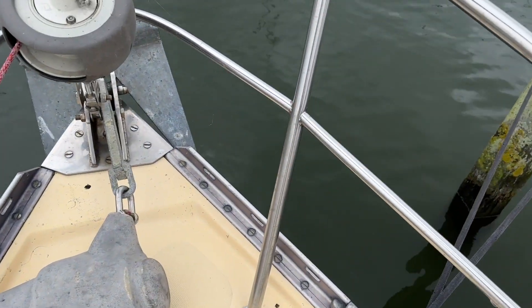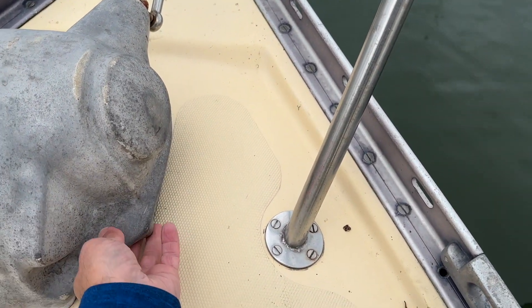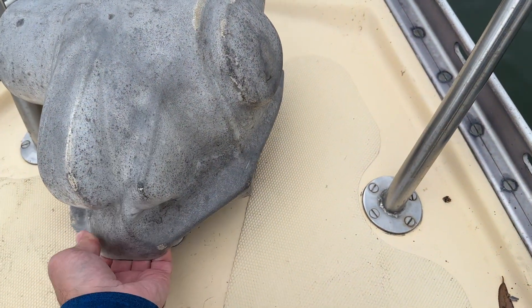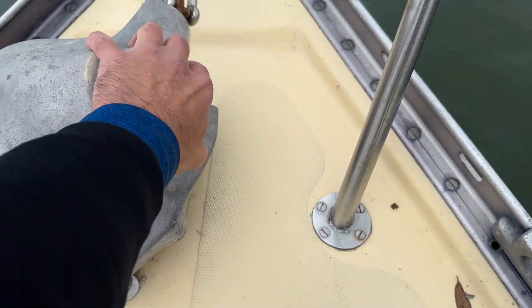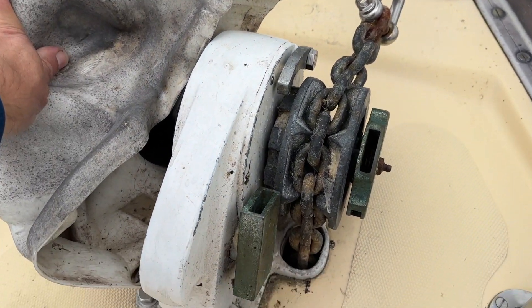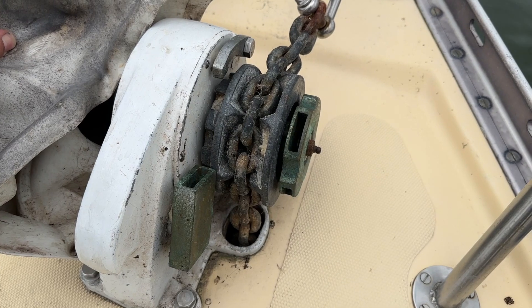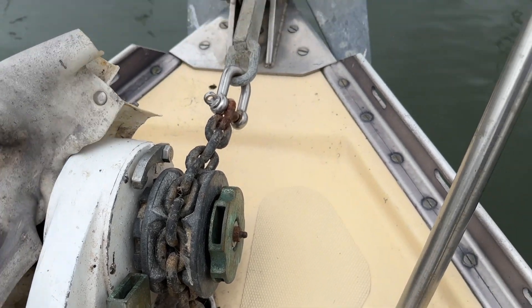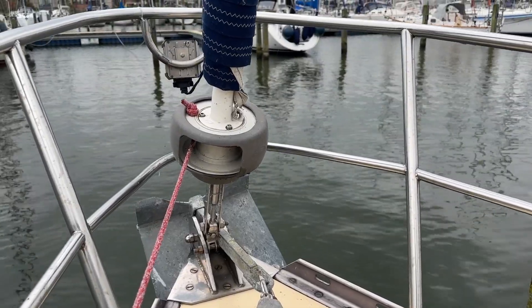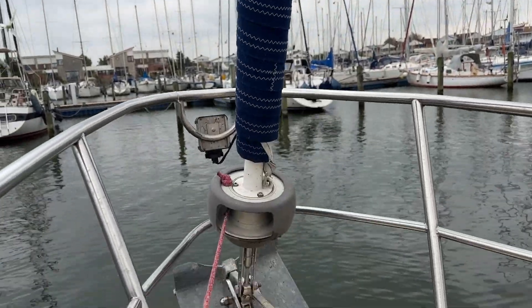Getting to the anchor. This is a manual windlass — not really thrilled about the fact that I don't have an electric windlass. But here it is. So I'm going to need a bigger anchor and longer chain. Rolling furling genoa — that's about it, I think.